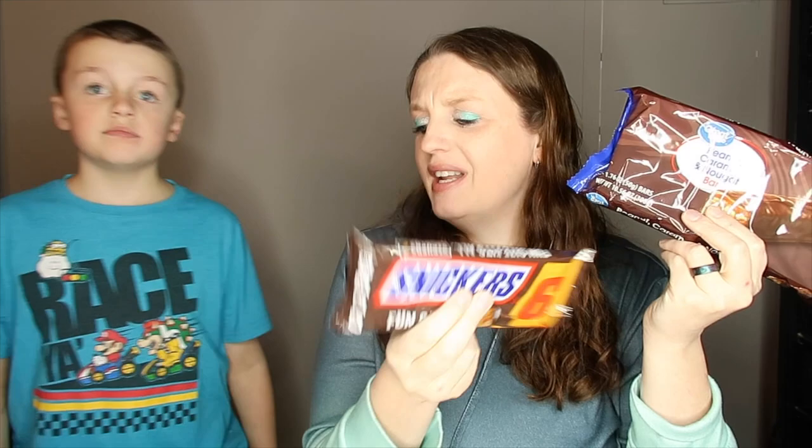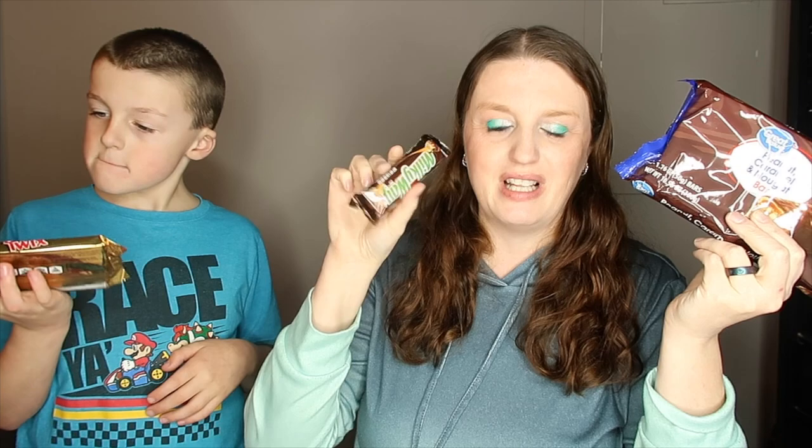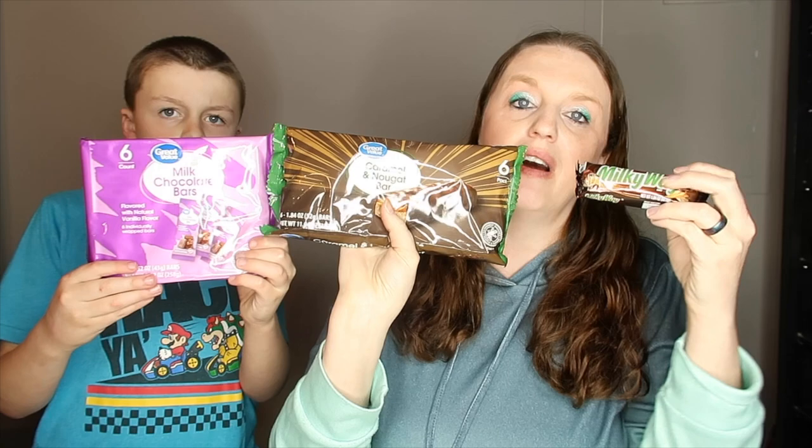We also have the peanut caramel and nougat bar alongside a Snickers for comparison. My store didn't have the big packs of Kit Kats or Milky Way, but these were about $1.18 for the mini ones and 94 cents for the candy bars. We got the Snickers, the Twix and cookie caramels, the caramel nougat bar and Milky Way, and the Hershey's milk chocolate bars. These feel like full-sized candy bars and could be perfect for s'mores.